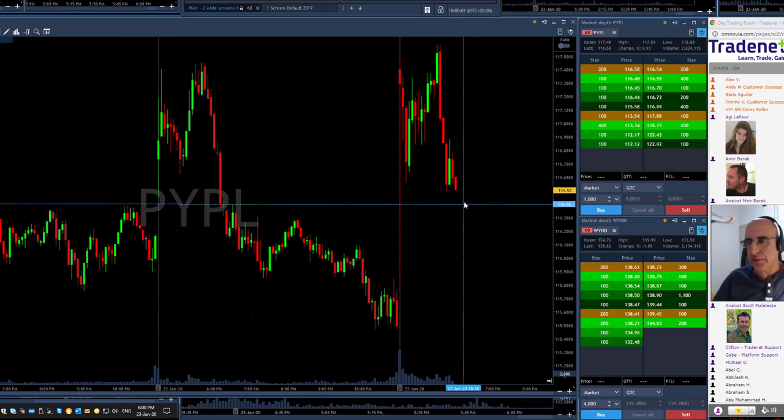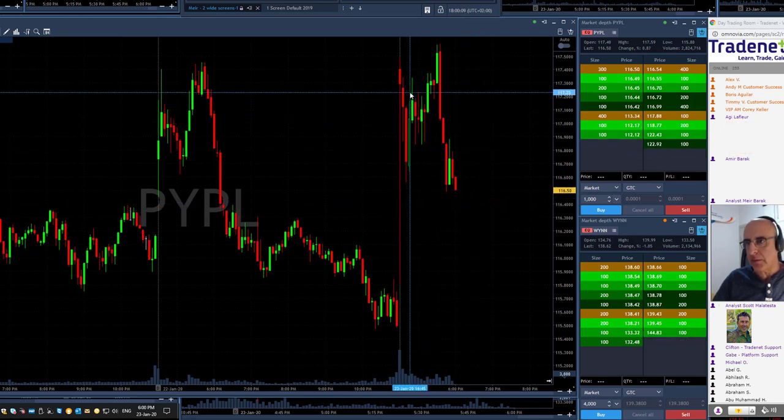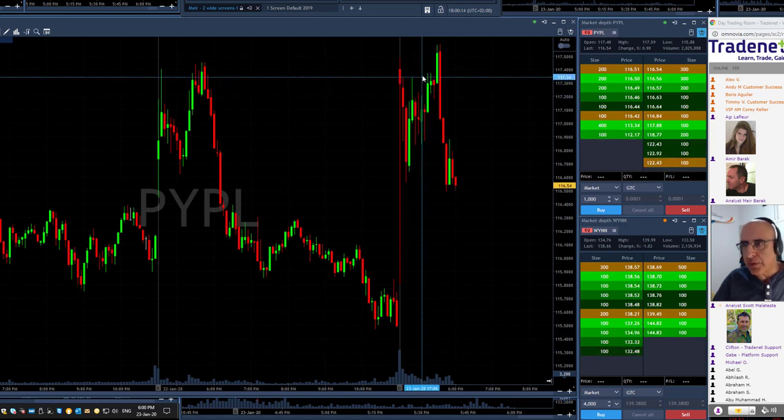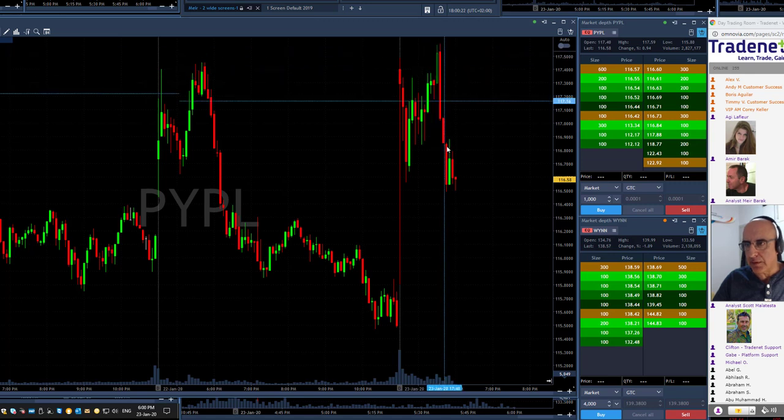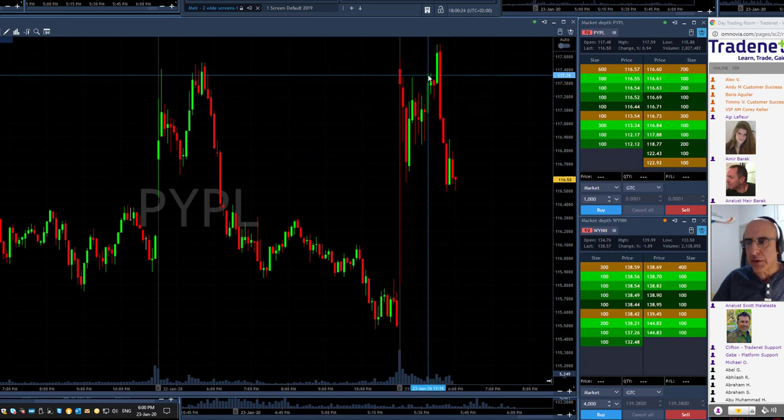Let me start with the fact that we went long. I posted PayPal long — I can't remember where it was — $117.35, right here for a long. PayPal was uptrending up to that point. Then it stopped, of course, but up to that point it was uptrending.